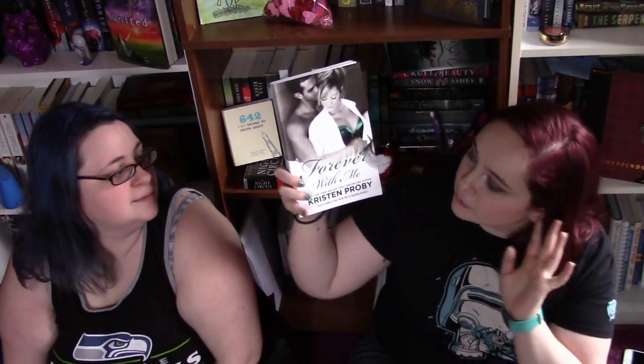The next one is Forever With Me by Kristen Proby. The next book I got is Wind Witch, which is the second in the Truthwitch series, and I'm very excited to dive into this one.